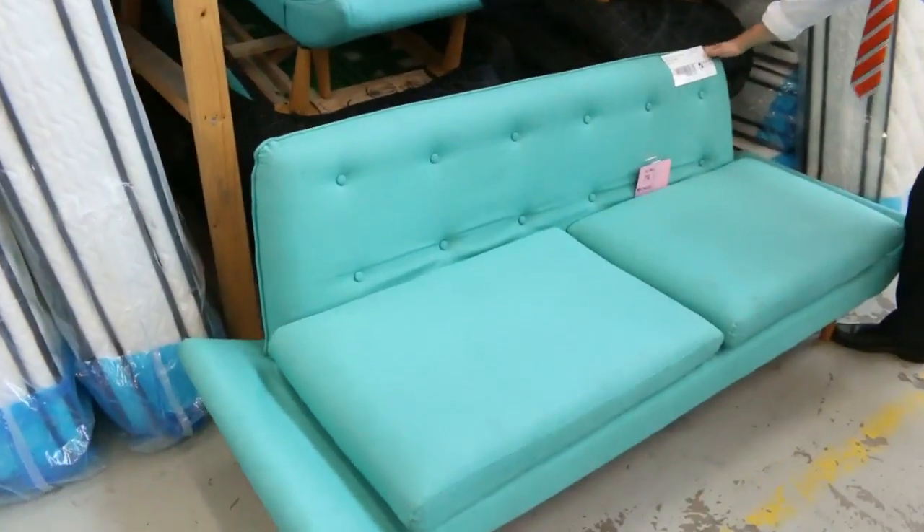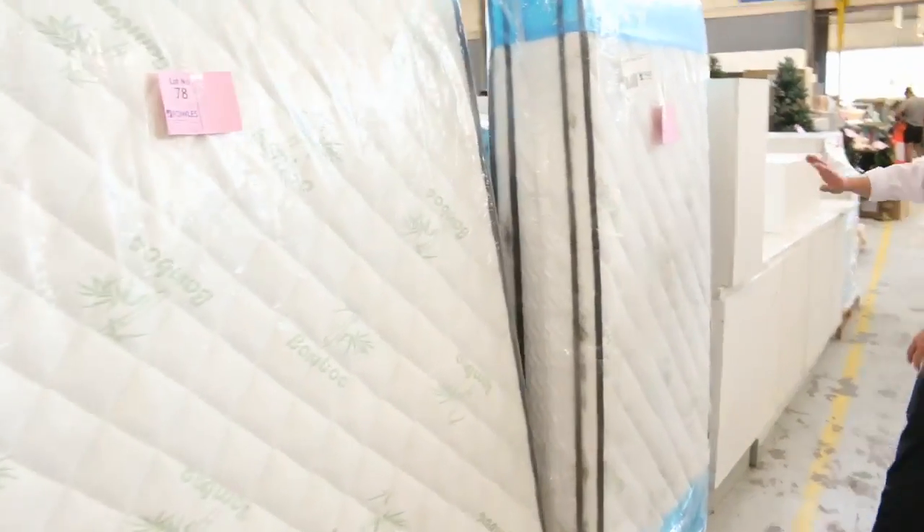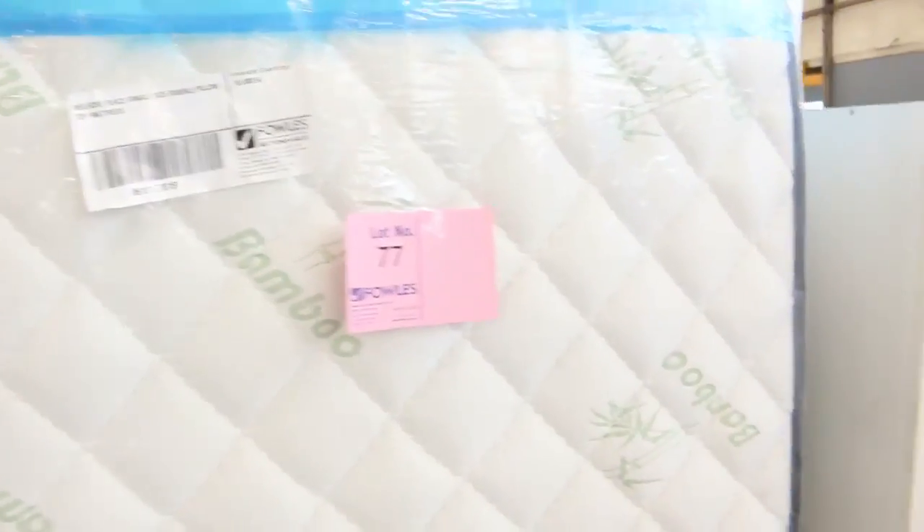Also lots of unreserved furniture — beautiful ex-hire unreserved furniture, so that'll be sensational buying as well. There's single, double, queen, and king on the mattresses.